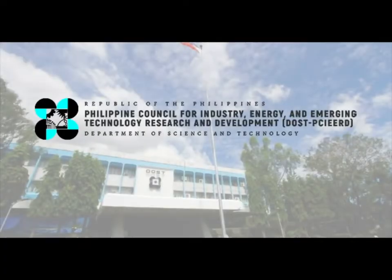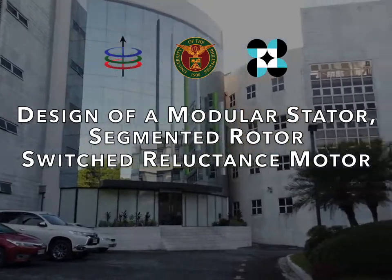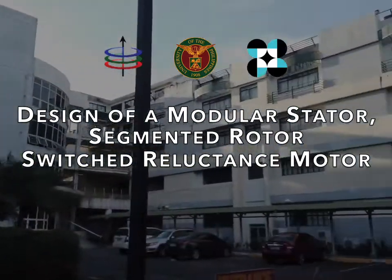With the support of the Department of Science and Technology, Philippine Council for Industry, Energy, and Emerging Technology Research and Development, we are proud to present our research project entitled Design of a Modular Stator, Segmented Rotor, Switched Reluctance Motor.